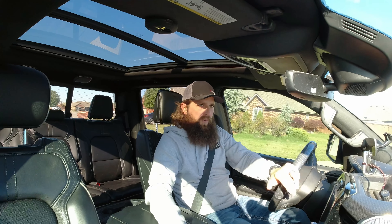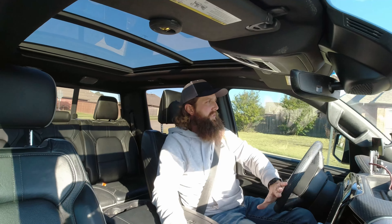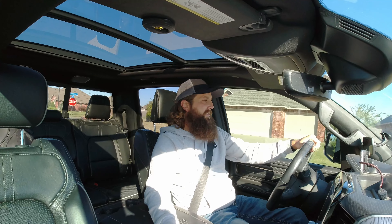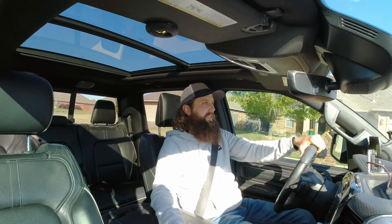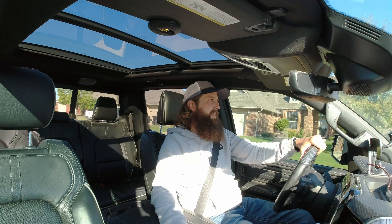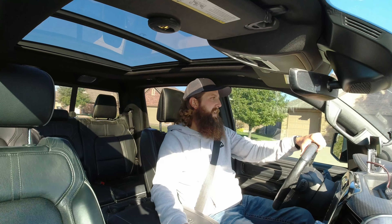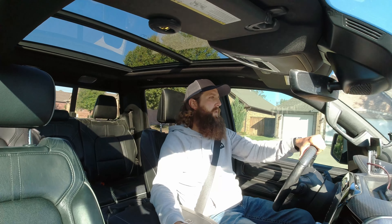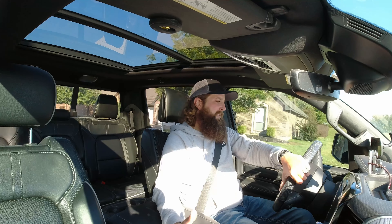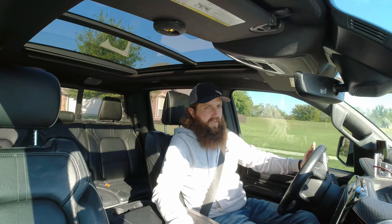This is the 2019 Ram 1500 Limited High Mileage Edition. As you have seen, we have been generously gifted with some goodies from RealTruck.com. They gave us the Diablo Trinity 2 tuner, the SNB cold air intake, as well as some wheel spacers to try out. I figure it's time to do a 15, almost 20,000-mile review on how those products are holding up.